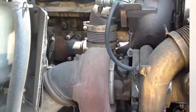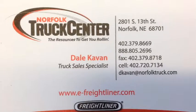For more information contact me or any of our other sales representatives at our 12 locations, and don't forget to check out our website at www.e-freightliner.com.